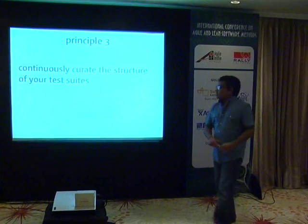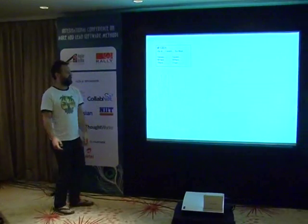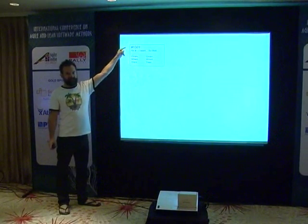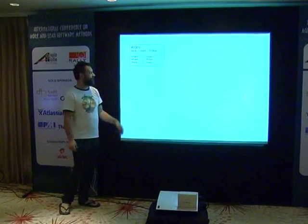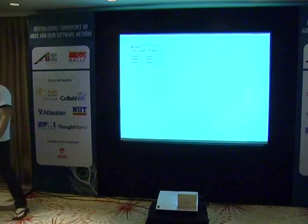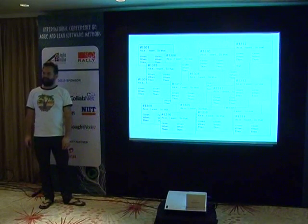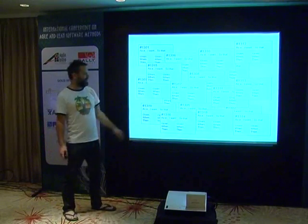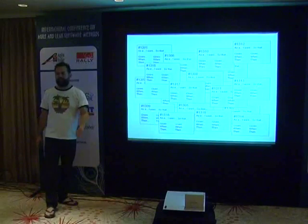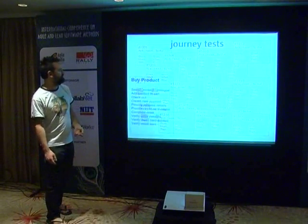Principle three: continuously curate the structure of your test suites. When you start a new application, you write tests for each story and acceptance criteria. Over weeks, you can easily end up with a test suite for every story. That's a bad outcome — your test suite ends up telling the story of the evolution of your system, not the story of how users interact with it. Instead, use journey tests: what are the main business flows through your application? Imagine tests for Flipkart — search the product catalogue, add to cart, check out, create an account, provide address and payment details, complete your order, verify it's created, verify an acknowledgement email is sent.